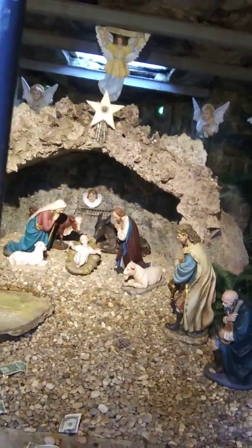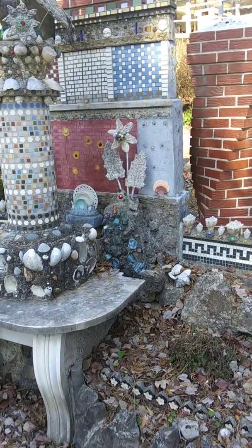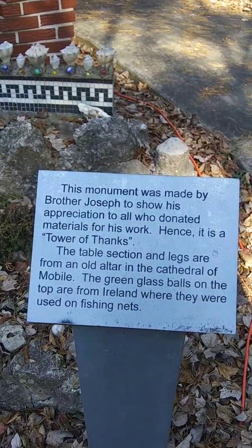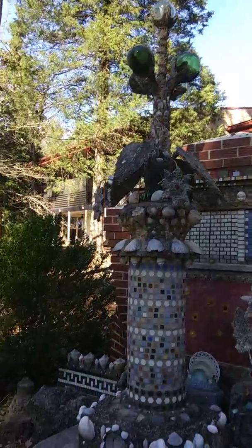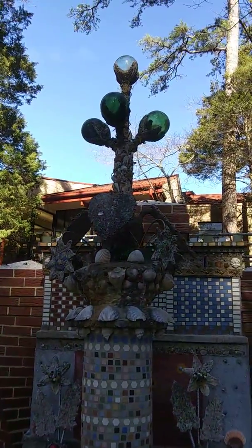This is our first time here, but we thought it was really neat. I was going to share some of the images. This is Bethlehem and baby Jesus. This is the Tower of Thanks. The green glass balls on the top are from Ireland, where they were used on fishing nets.